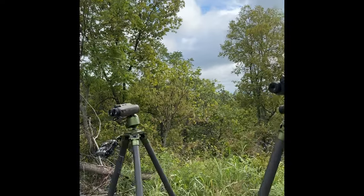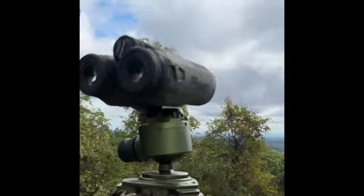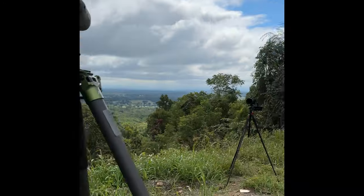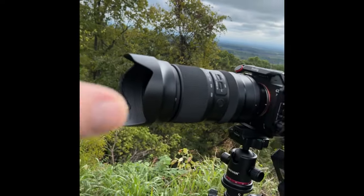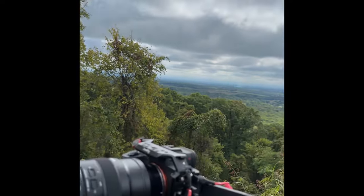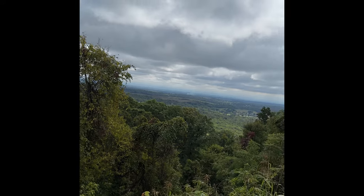I've got a pretty ridiculous setup going on. I'm on the side of a mountain in West Virginia, about two miles from home — this is the only place I could find with the line of sight needed to really put these things through their paces. I also have a new Tamron 50-400 lens that goes all the way to 600mm in crop mode, which I'm using to capture this footage.